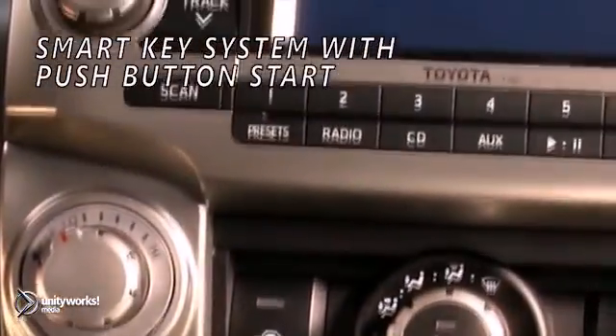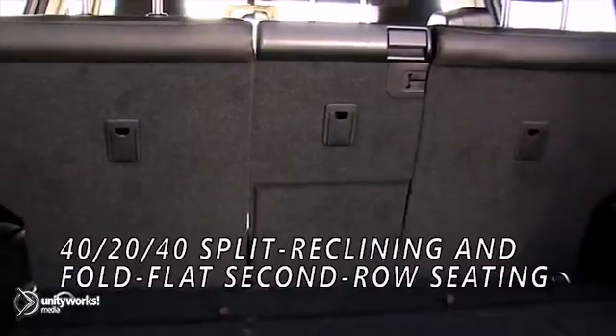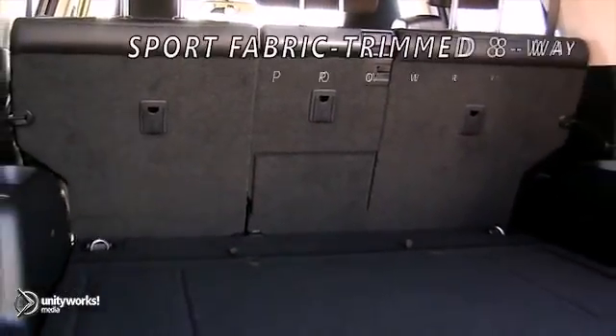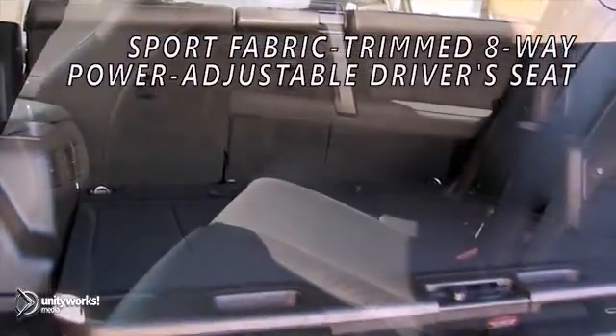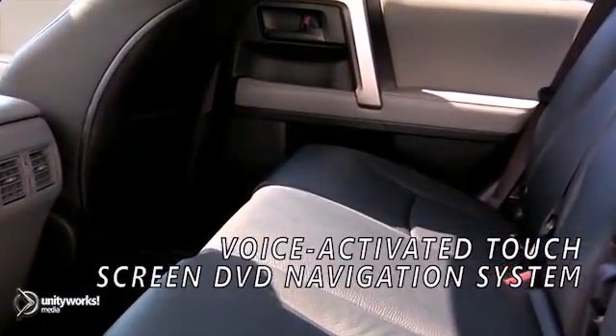The cargo area opens up a world of possibilities. Second and optional third-row seats fold flat to create ample room for longer items. The available voice-activated navigation system can help you get there and back again.